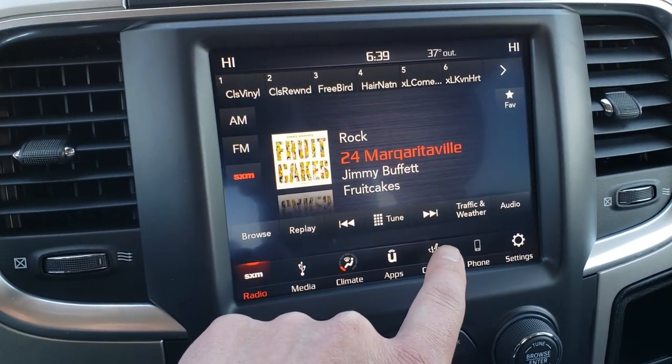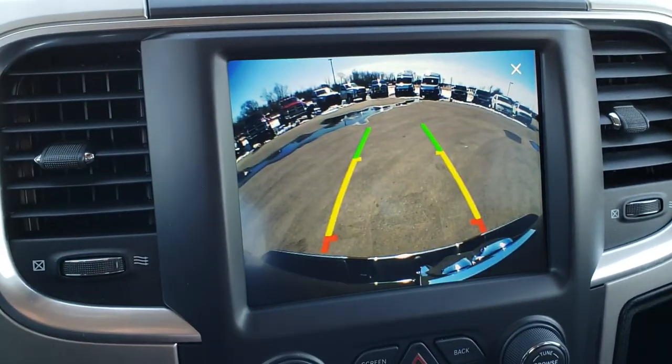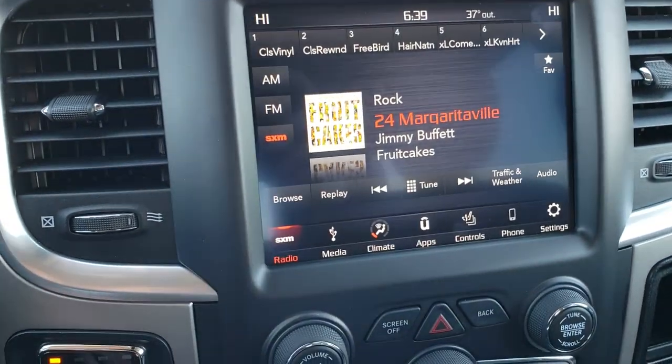It is Apple CarPlay and Android Auto compatible. Has AM, FM, and Sirius XM radio capabilities. There are your heated seats and heated steering wheel button. And you can check out the backup camera without even putting it in reverse.